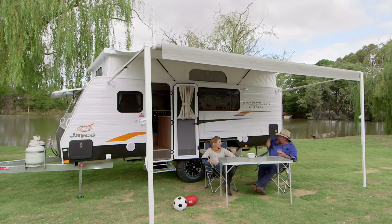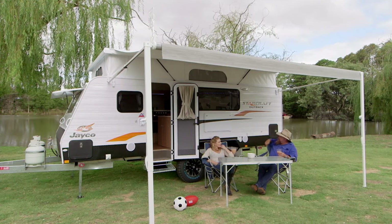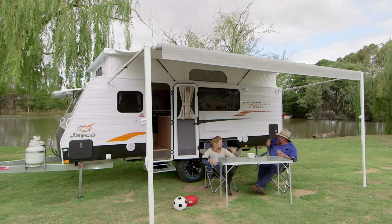You know what I like about pop-tops, Ange? Well, I reckon they're great on the road because you've got that low profile — nice and aerodynamic. But when you get them home, you get to park it in the carport right next to your car. And once you pop that top, there's so much headroom. I love them.